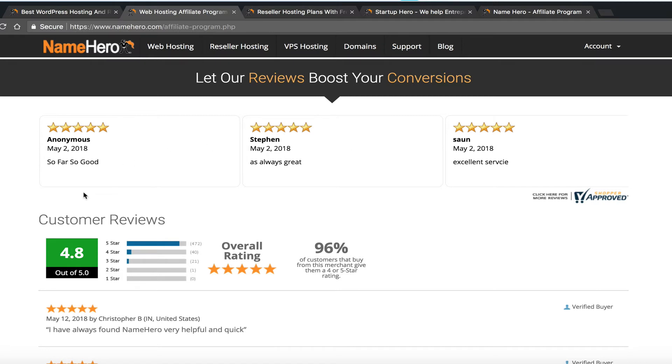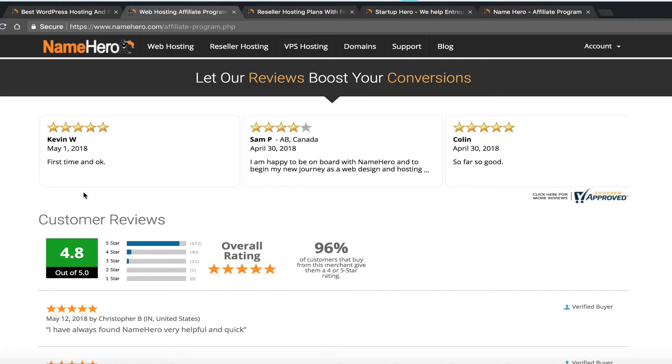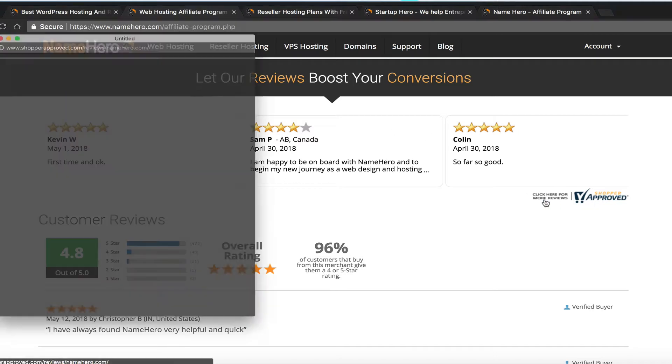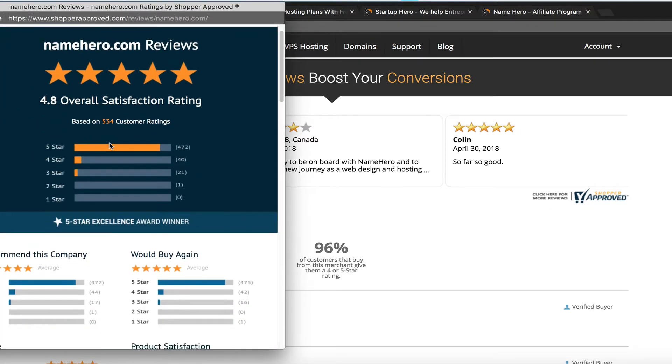Our products really sell themselves because we are ranked very, very high. We strive for 10-out-of-10 customer service and customer satisfaction, and you can see that in our reviews. You're welcome to use our reviews in your marketing — this will help you convert at a higher rate than more well-known brands. All our reviews are collected via Shopper Approved, a third party.